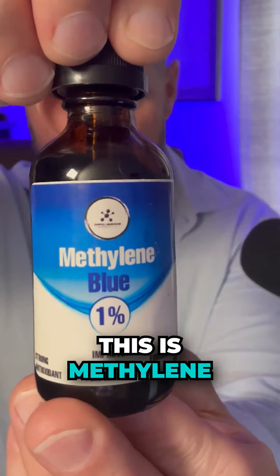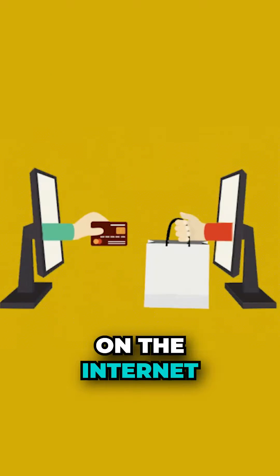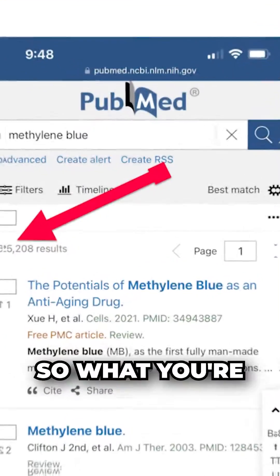So right here, this is methylene blue. This is readily available on Amazon and anywhere on the internet. It's literally blue — you can see right there. And again, this has been around for over 100 years.